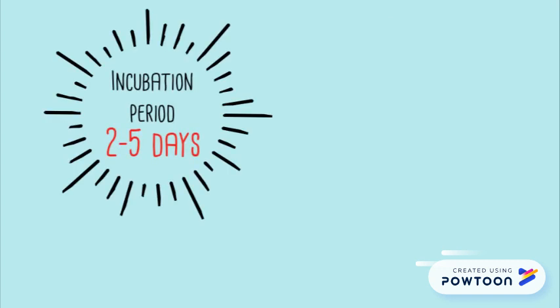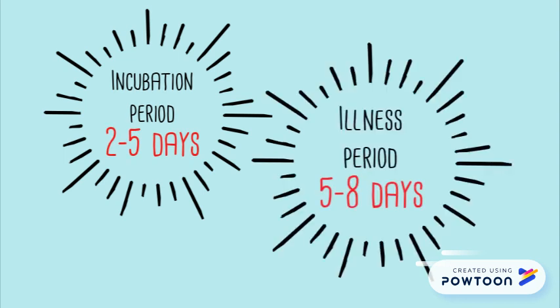The incubation period from exposure to the first symptoms can vary from 2 to 5 days. Illness usually lasts for 5 to 8 days and sometimes up to 10 days.